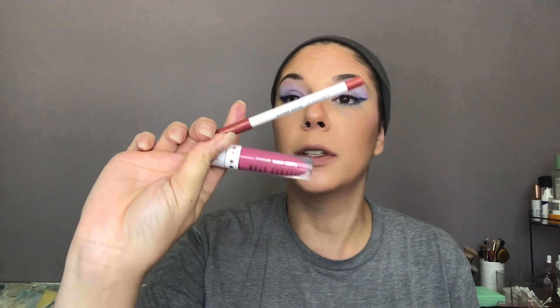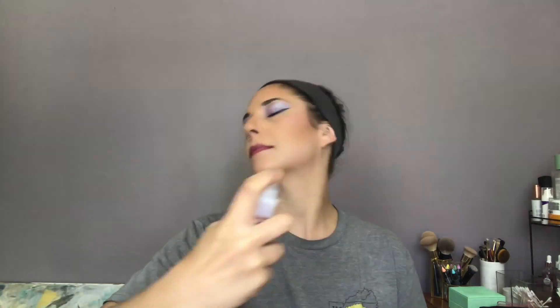We're going to do our lips today using the ColourPop Lippie Pencil in the color Love Bug, and we're also going to use the Jeffree Star Velour Liquid Lipstick in the color Doll Parts. Okay everybody, that's it for today. I'm going to take one last setting spray shower and we're going to call it a day.